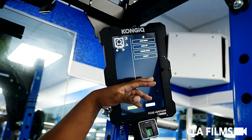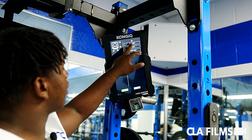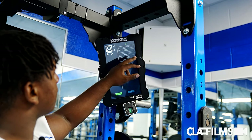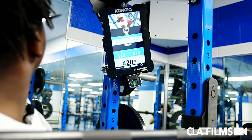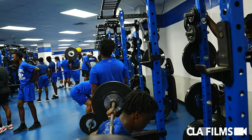We got a couple lifts that we do: squat, deadlift, power clean and snatch. See the camera right there — that's what's going to record you. It counts your form and everything.